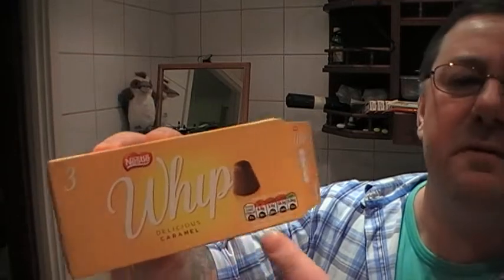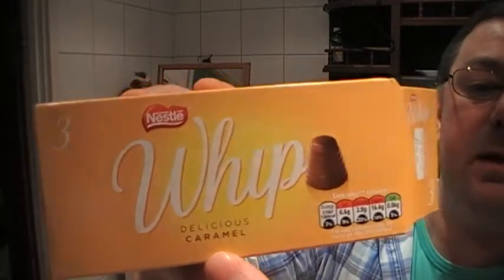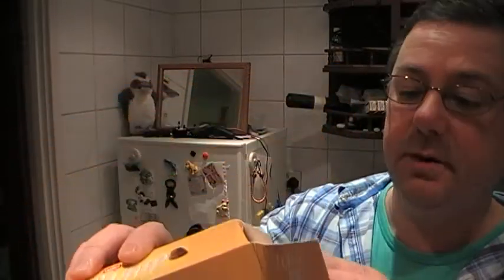It's a rip-off of the walnut whip, I think, only without the walnut. It's delicious caramel, it says here. You get three for a pound — three in a box for a quid.